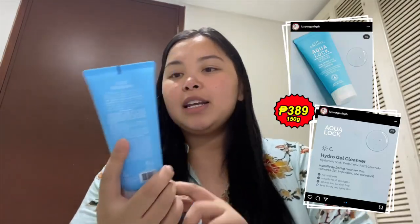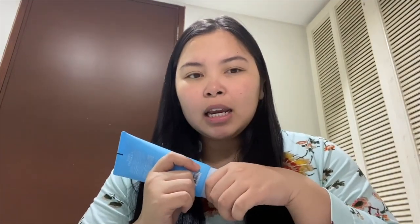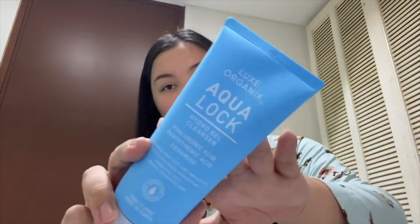Today, since I told you, I'm gonna share with you my updated skincare routine. I just finished washing my face. In my previous routine I was using the brightening one, which I already finished. So I discovered this cleanser — the Lux Organics AquaLoc Hydro Gel Cleanser. It comes in a blue packaging. It promotes soft, smooth, hydrated skin. I already washed my face with this — at least 30 seconds — and this is my cleanser right now.